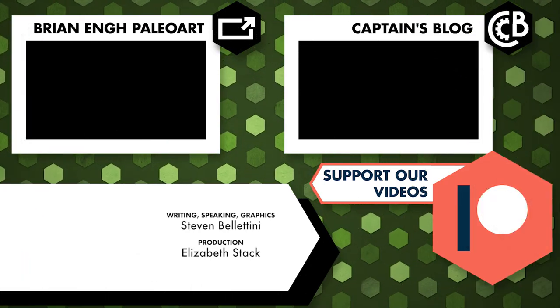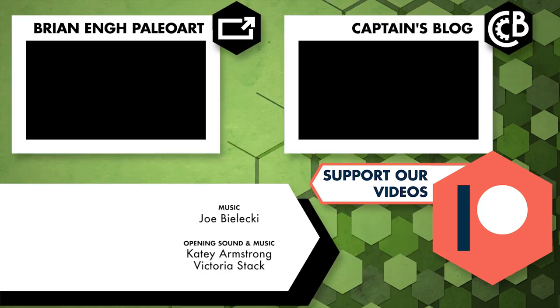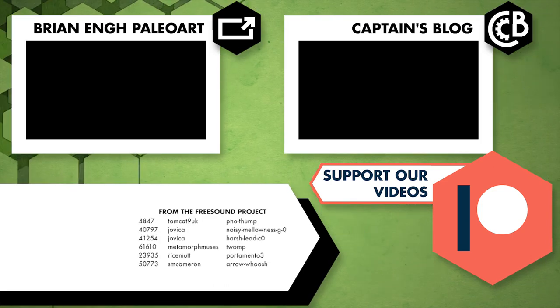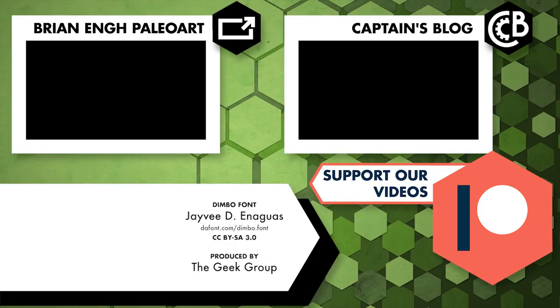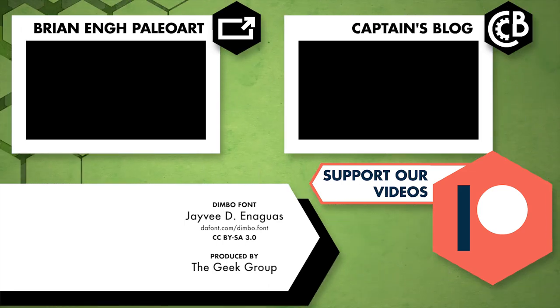I want to thank you for watching Your Dinosaurs Are Wrong. I hope you liked this one-shot follow-up short, and I hope to be making more of these in the future. Go to thegeekgroup.org to see how you can become involved with our National Science Institute, and consider supporting the show on Patreon. I will see you next time.